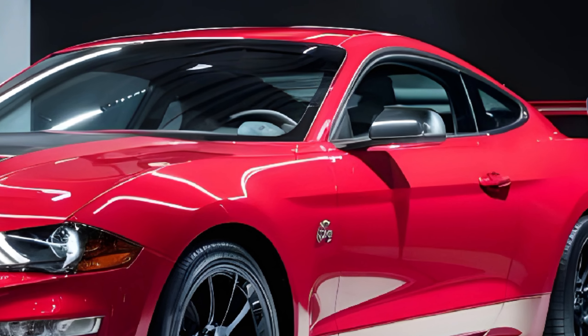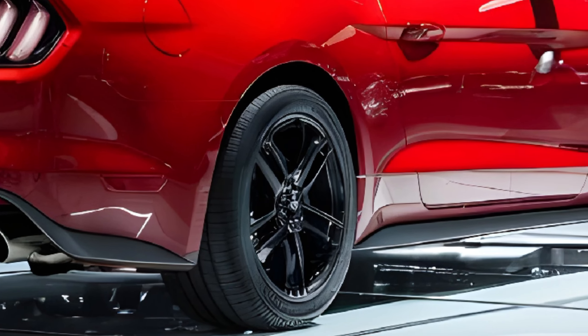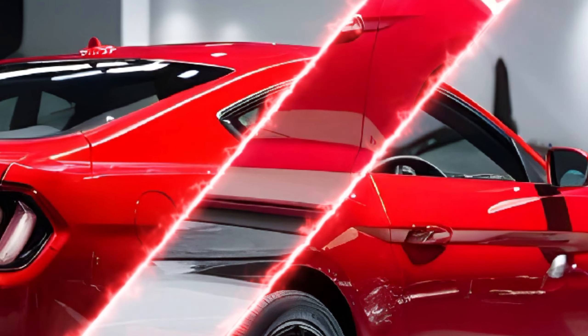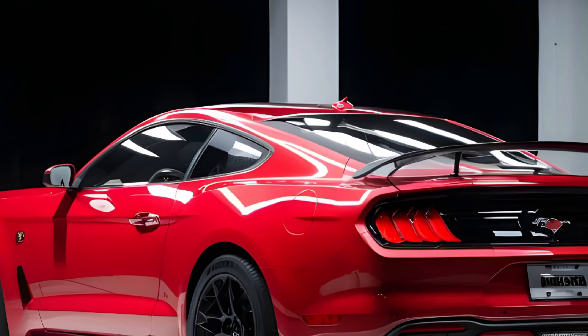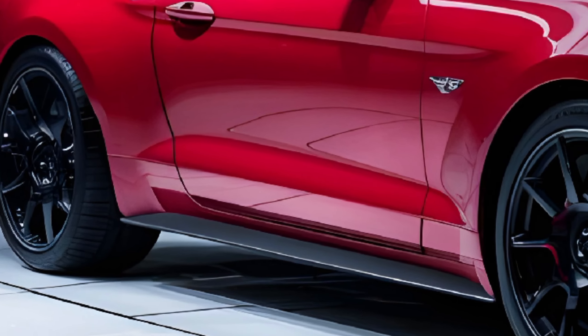This thing is pure muscle, engineered for thrill seekers. The design is bold with sharp lines that scream performance — from the blacked-out grille to the wide rear haunches and those massive 20-inch alloys wrapped in high-performance tires. This car commands attention, and of course the iconic Boss 429 badge is a nod to its legendary past.